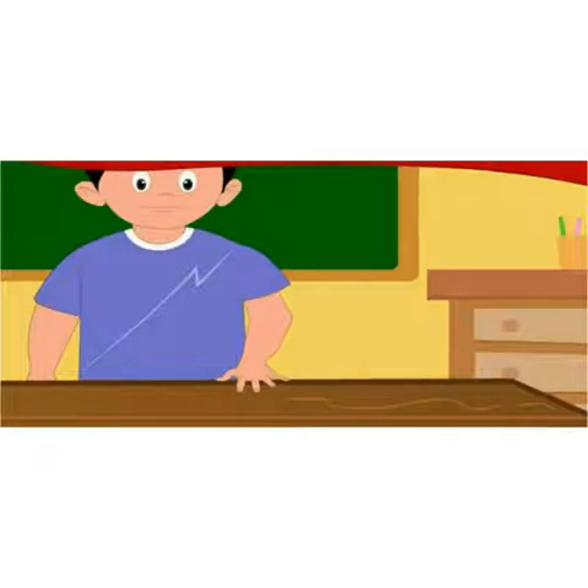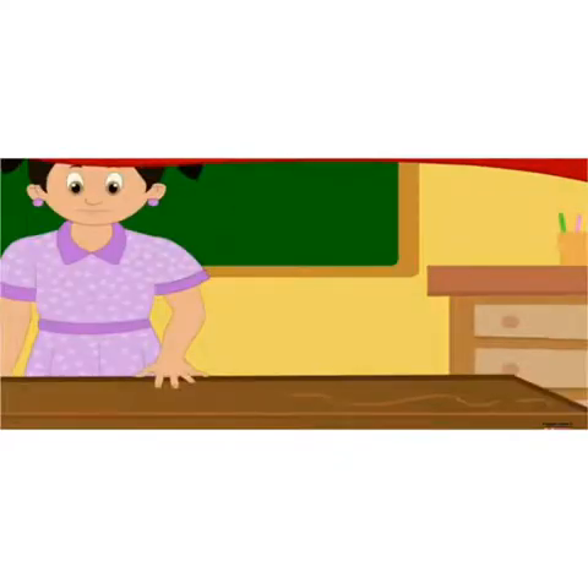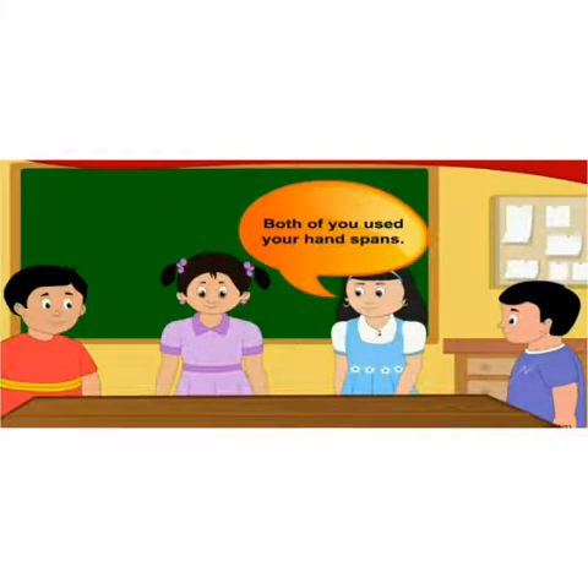The length of this table is 11 spans of my hand, said Nandu. Then Sonu measured and said: the length of the table measures 12 spans of my hand. 'Oh, how is it possible?' Salma said. 'Both of you used your hand spans.'